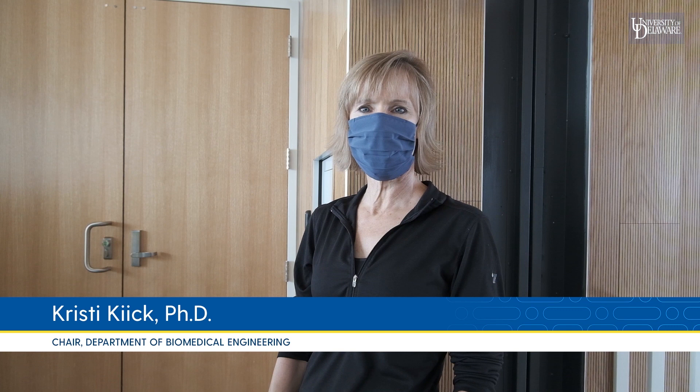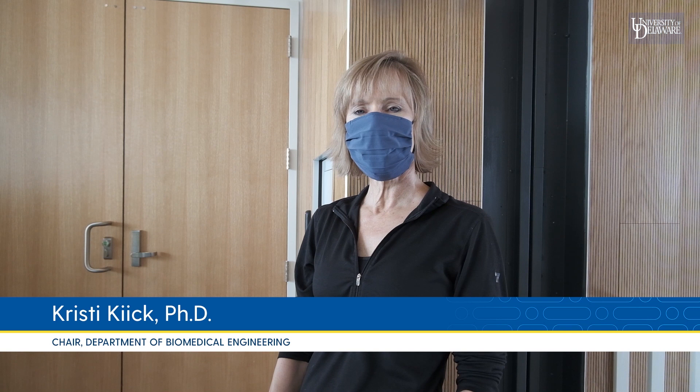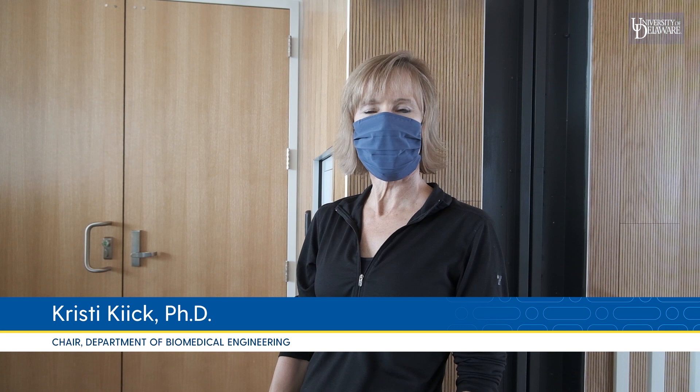Hi, I'm Christy Kick, Chair of the Department of Biomedical Engineering at the University of Delaware. Although we're not able to meet in person at this time, we hope that this short video will give you a flavor of the research and educational activities in our department.